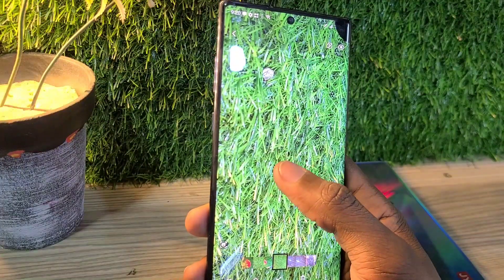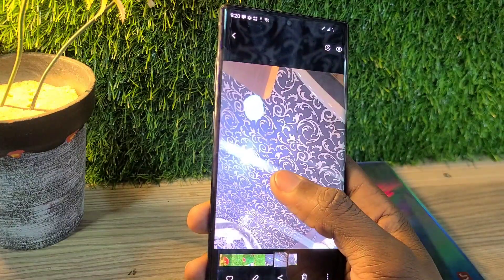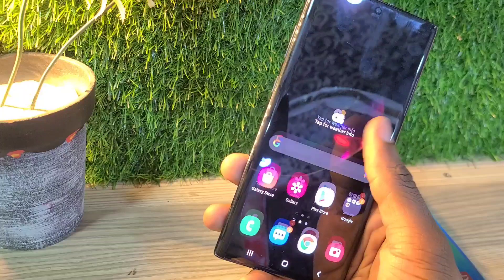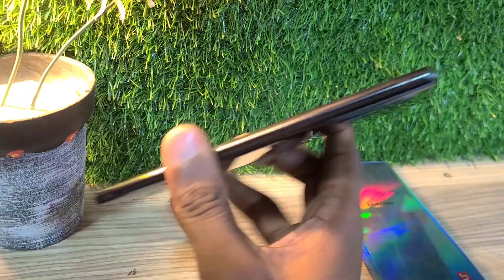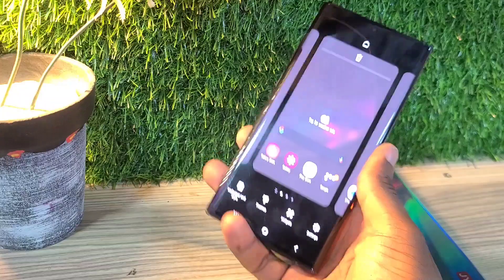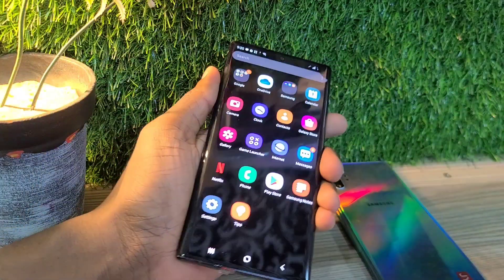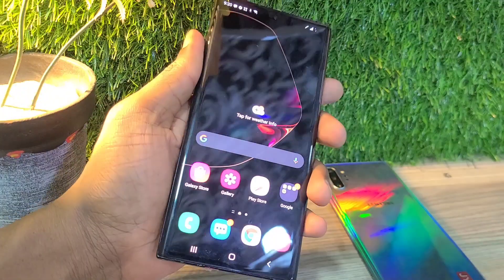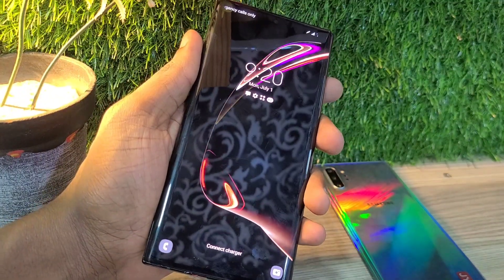This is a nice phone and for 550 dirhams or $140, you're able to get this phone. It has really reduced in price — this phone was quite expensive in the price range of $1000 plus, but now you can get it at 550 dirhams or $140 and it's a nice phone. Anyway guys, thanks for watching. See you on the next one.